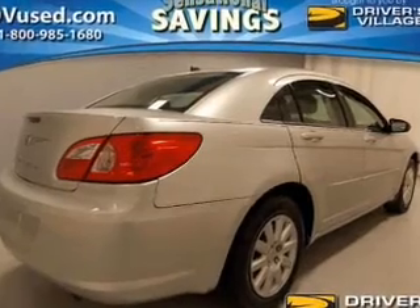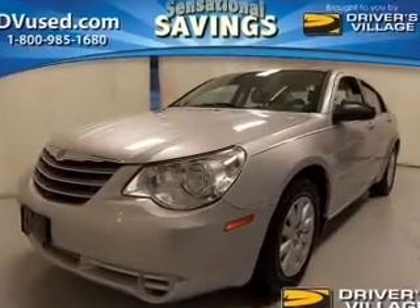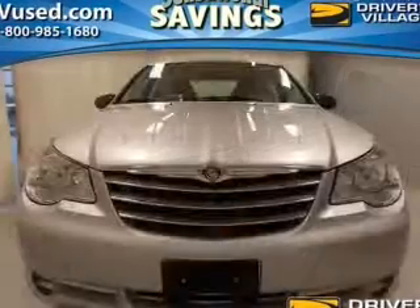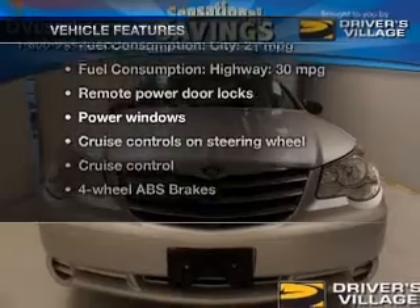The powertrain includes front-wheel drive with an efficient four-cylinder engine driven by an automatic transmission. Brake safely with the anti-lock braking system. Plus, enjoy these notable features that are included in this vehicle.